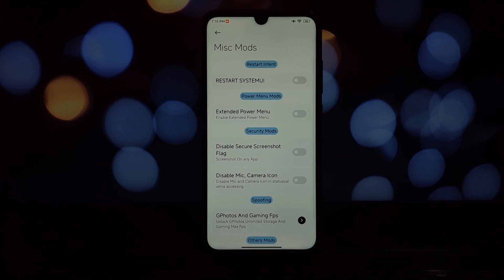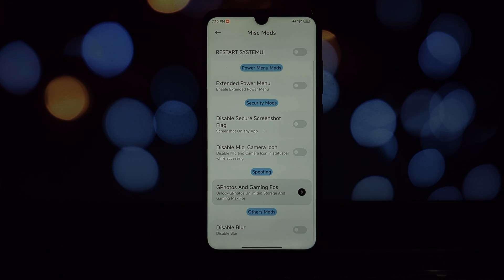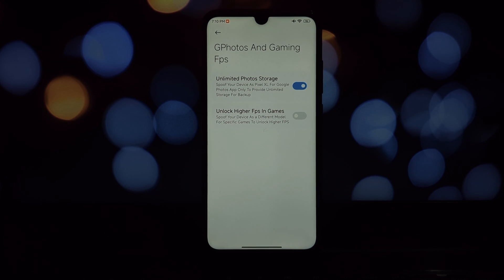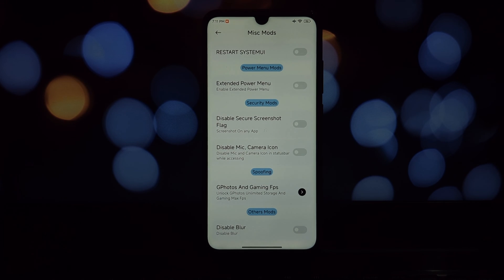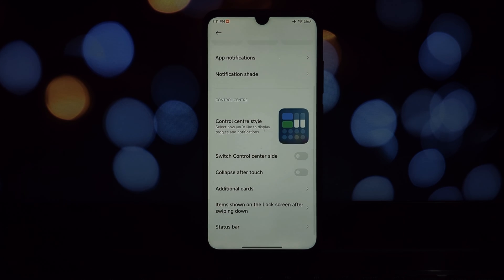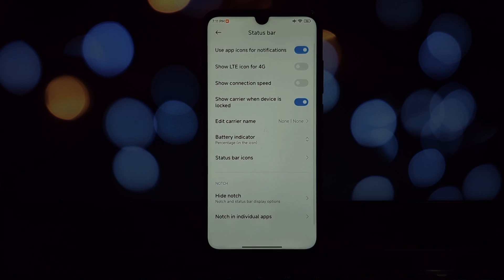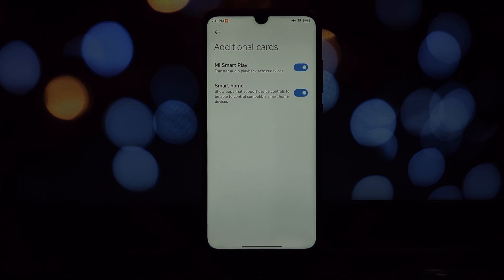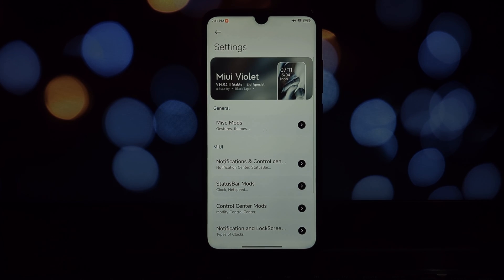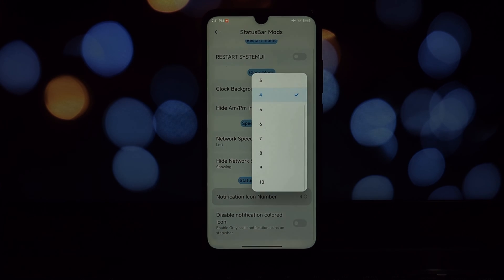MIUI Violet comes with some interesting tweaks under the hood. The developer has mentioned tweaked haptics, although we couldn't test them due to a faulty vibration motor on our test unit. The speed meter refresh time has been bumped to one second for a more responsive experience. There's also Core Patcher, allowing you to sign and install apps not available on the Play Store, plus an unlimited GPhotos spoof for photo storage, and a custom launcher for personalization.